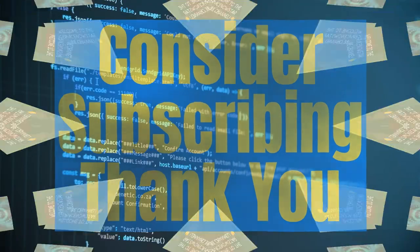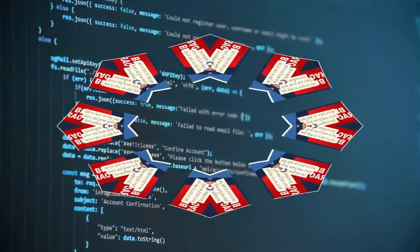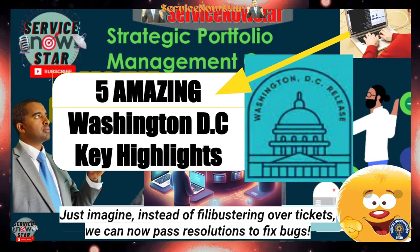Welcome to the ServiceNow Star on YouTube — your go-to destination for all things ServiceNow. Whether you are a seasoned IT professional or just diving into the world of enterprise solutions, we have got you covered from tutorials and tips to the latest updates and innovations. This session will cover the five amazing Washington DC key highlights, specifically focusing on Strategic Portfolio Management in ServiceNow.